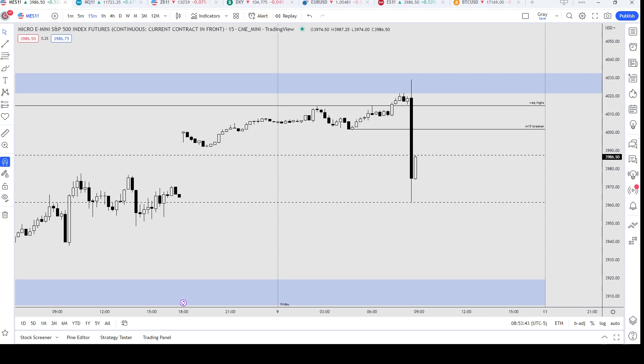Let me check the second news driver for Friday. It's going to be at 10 a.m. — high-impact news. So maybe 10:15 should be the optimal trade entry zone timing-wise. If we draw the Fibonacci from this high to this low, anything above 50% is premium.